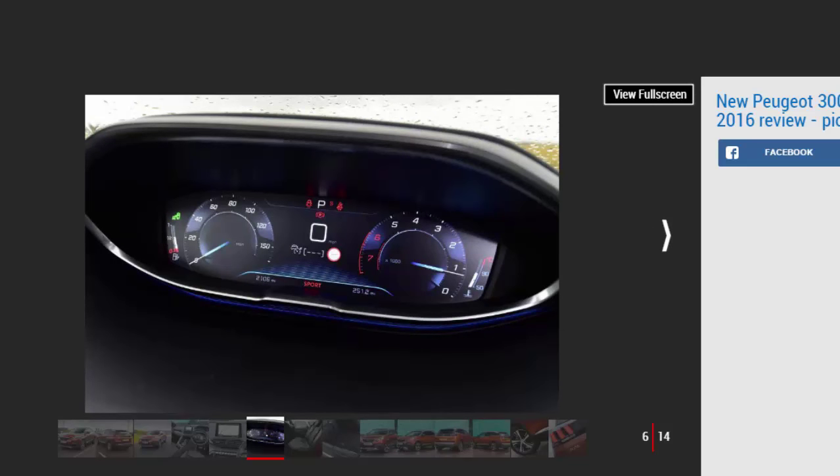Its price of £27,345 still doesn't look cheap — at around £3,000 more than a SEAT Ateca 1st Edition — but Peugeot is promising that finance deals will be more competitive.